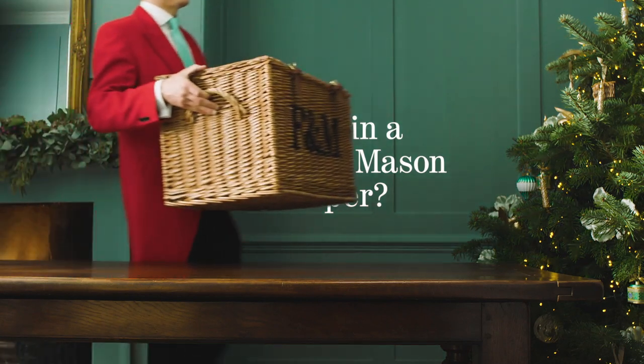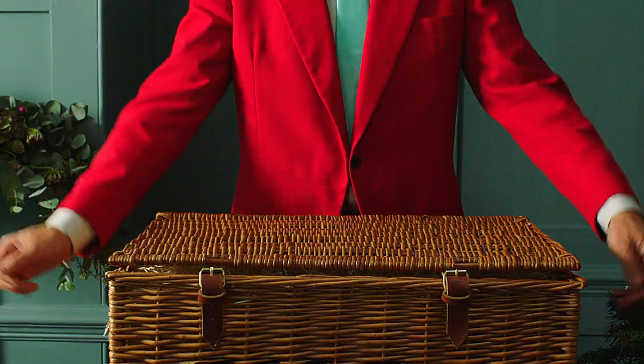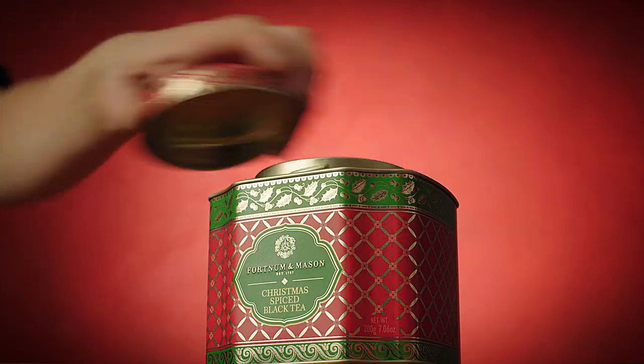What's in a Fortnum and Mason hamper? We're often asked how it is that we do it — how we take a hamper and fit so much into it. The history, the mystery, the who, what and where.